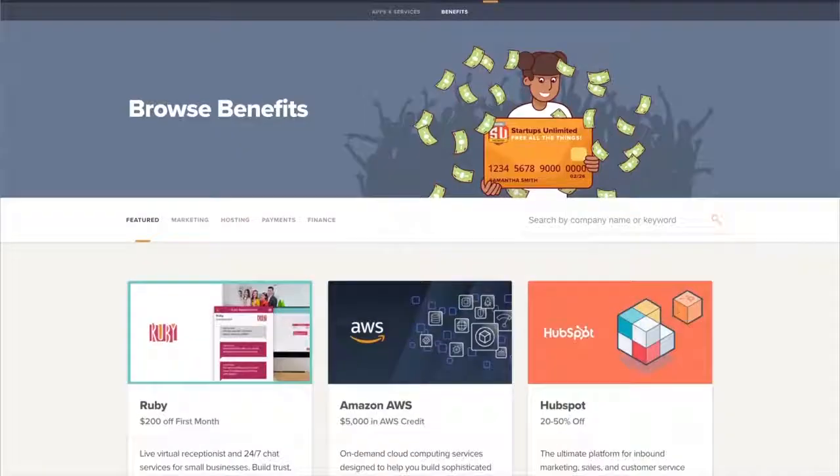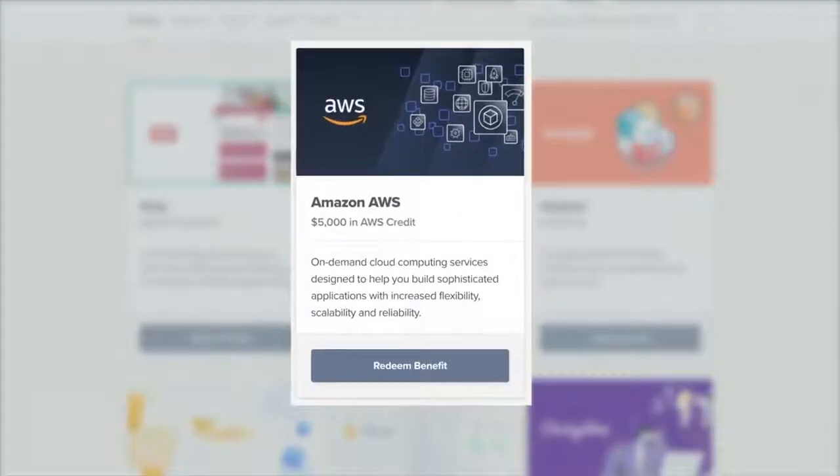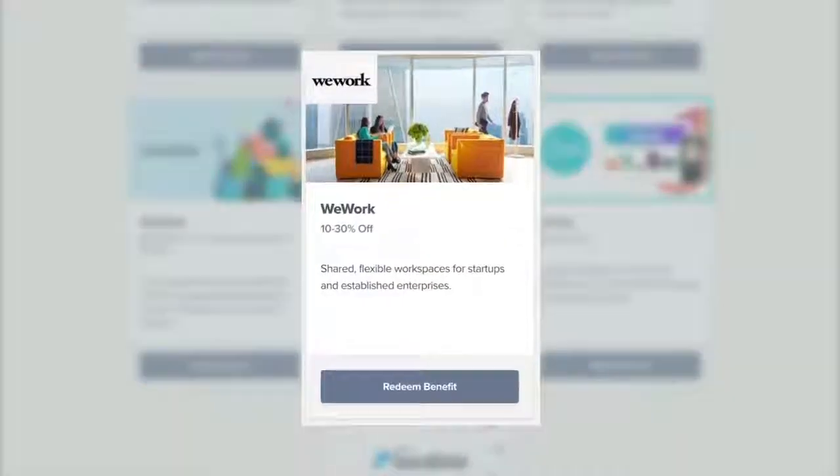Plus, with this deal, you get all of the products Startups.com has today and all of the products they launch in the future. For example, they just launched a benefits marketplace that partners with brands to provide deep discounts on their products. It's an obvious choice — if you want access to masterclasses, mentorship, and SaaS tools, then you need to get your hands on Startups.com.